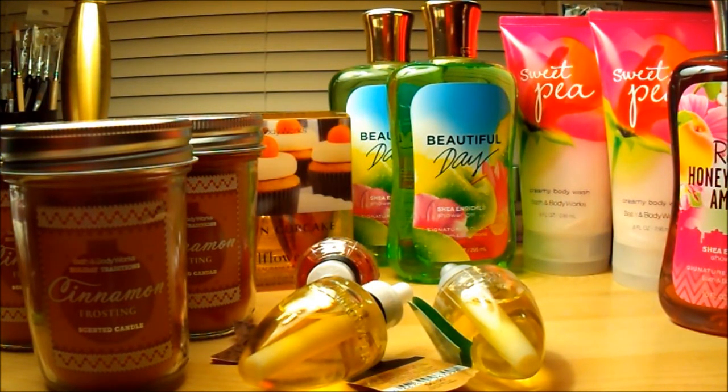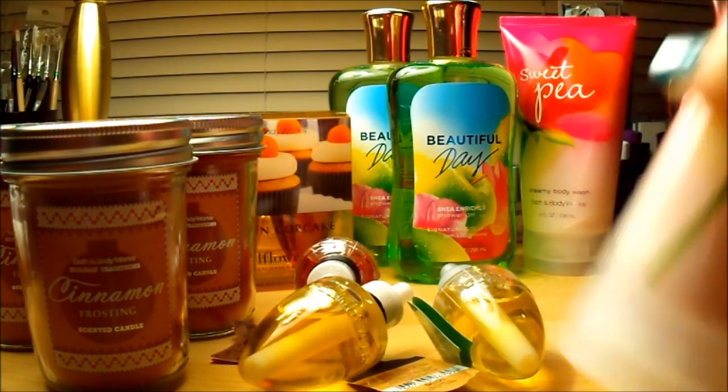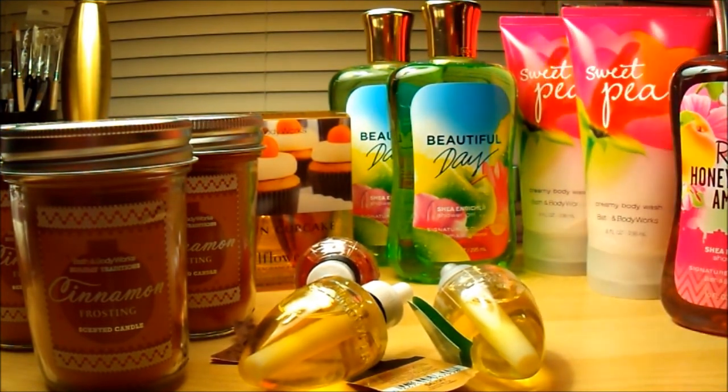Sweet Pea — I was so excited to see this creamy body wash. I love this stuff. I feel like I'm getting lotion and body wash all in one container. It retails for $12.50 and I paid three bucks, so six dollars for two of them — I got two. Really excited about that deal. The Rome Honeysuckle was three or four dollars and the Beautiful Day was five dollars each. Not the biggest haul ever, but still a good purchase. I used my ten-off-forty coupon and got a survey coupon at the end, so I'm very excited.